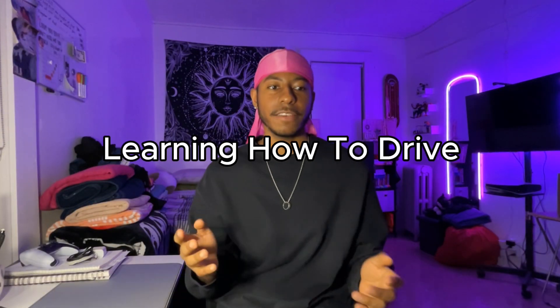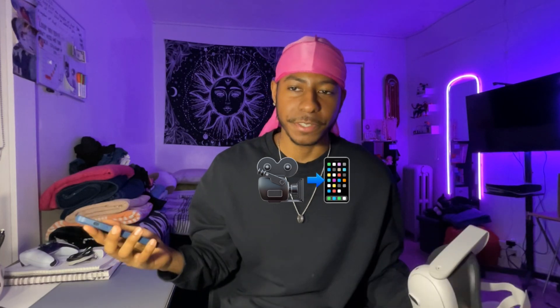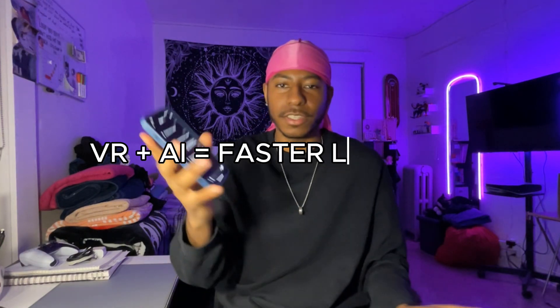I'm going to be trying something totally different, which is learning how to drive using VR and AI with the help of MetaQuest 3 and ChatGPT. My goal is to get my driver's license in under six months, and I'm going to be documenting the whole journey for you guys. The whole idea is to combine immersiveness using the VR headset with AI assistance using ChatGPT.